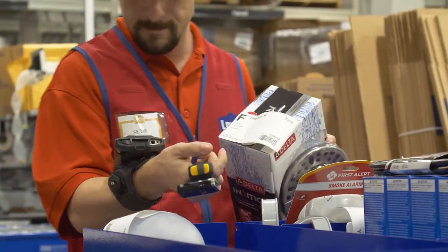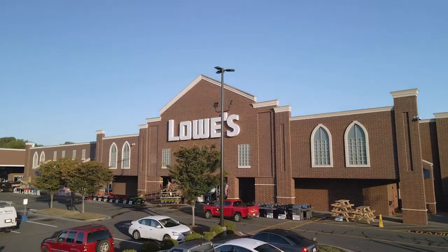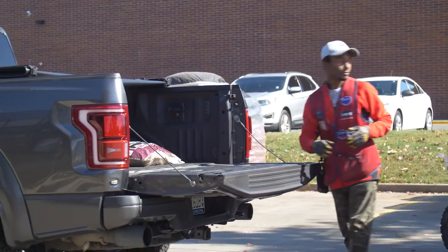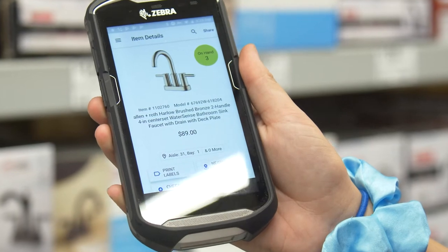If you look at customer needs really over the last decade or so, they've been changing at a rapid rate. Customers became more reliant on different types of omni-channel retail — they really wanted to see that frictionless experience, whether they came into the store to shop, ordered online and came in to pick it up, or had merchandise delivered directly to their home. The days of walking a customer to a big book are over.